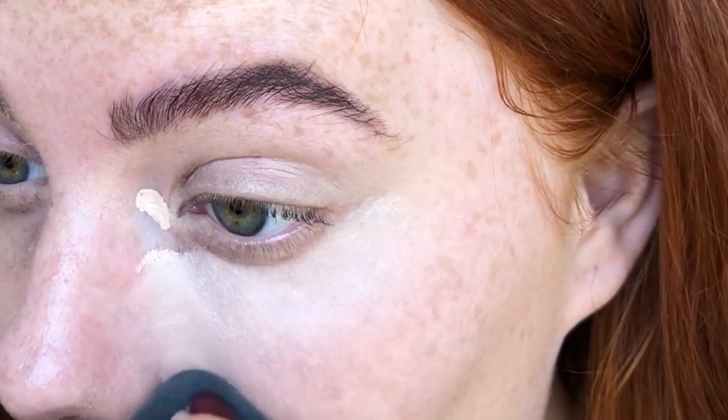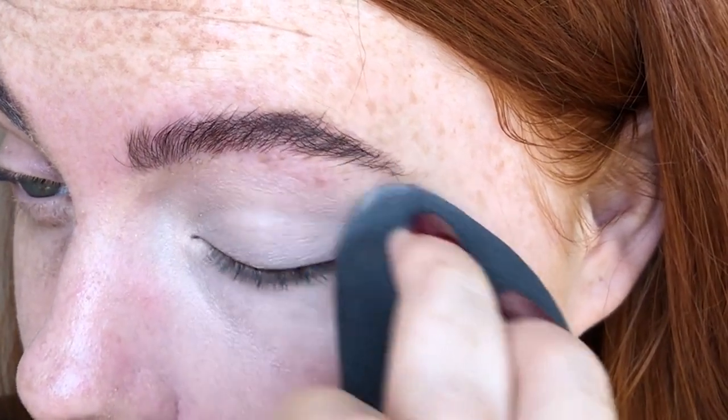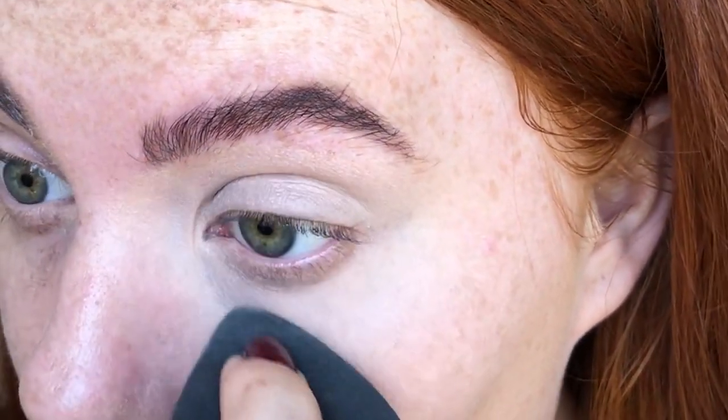They also state a little goes a long way. At first I was skeptical, but you guys — a little truly does go a long way. I only applied three or four dots underneath my eyes and I could have blended my entire face with that amount. So this concealer will not only last a very long time, but it's also very economical.